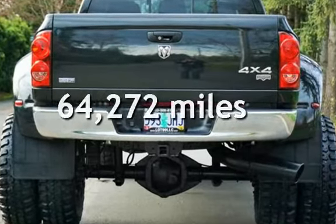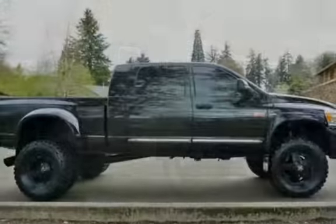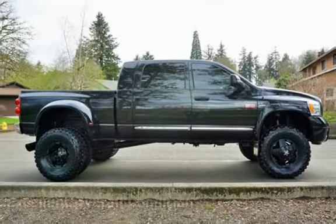This Dodge has less than 65,000 miles on the odometer. This vehicle is in excellent overall condition.